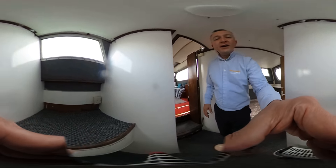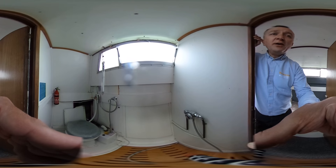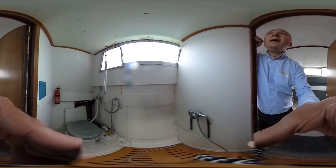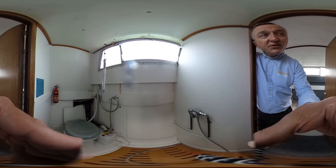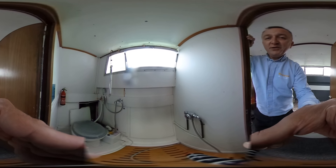I'll open the door to the after head for a quick look. There's a toilet - a head - in here, a shower unit, and a nice window to let the light flood in, frosted for privacy. Not much more to say about that - it does what it says on the tin.